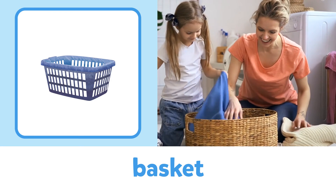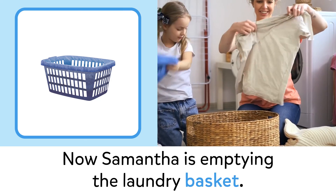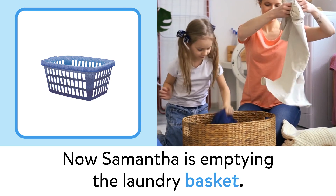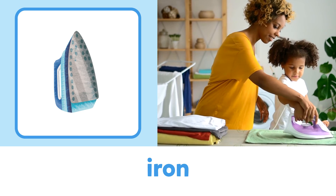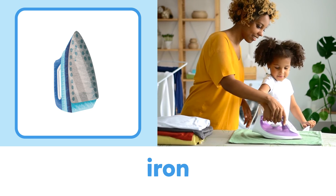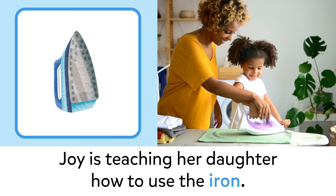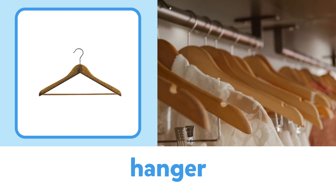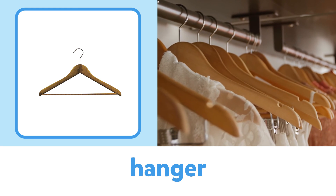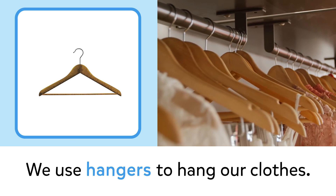Basket: now Samantha is emptying the laundry basket. Iron: Joy is teaching her daughter how to use the iron. Hanger: we use hangers to hang our clothes.